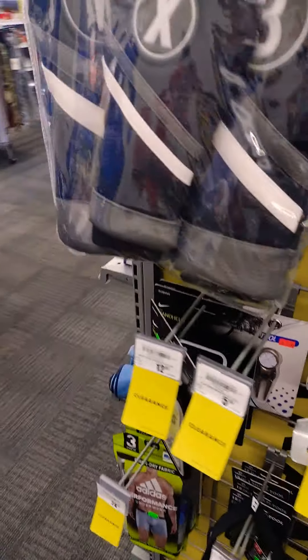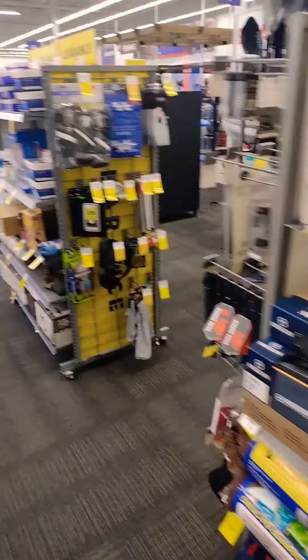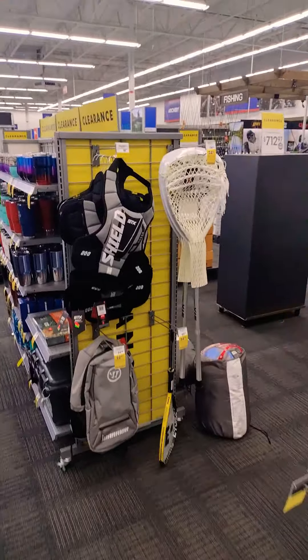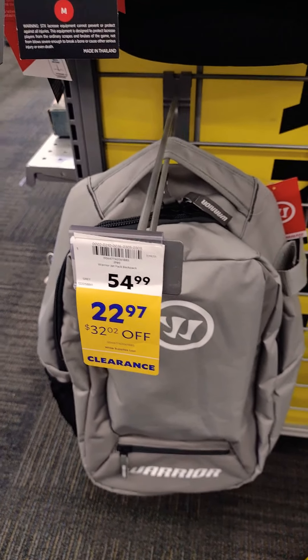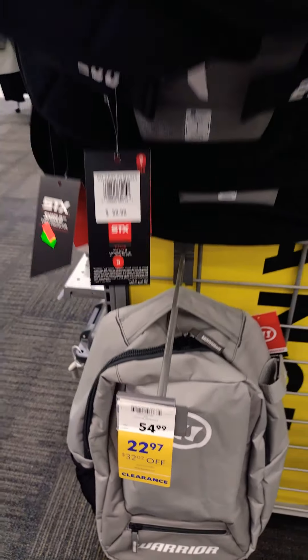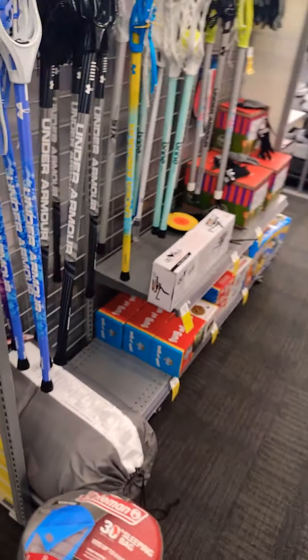There's a sports bag over here. Here it is down here — Lacrosse stick. This sports bag right here is like $32 off. I was about to snatch that up. Put a baseball bat in there — I think it's for baseball. A little chest protector. Sleeping bags too.